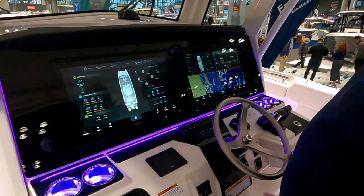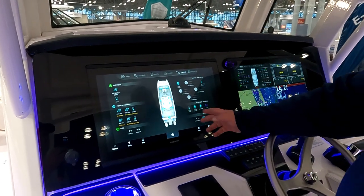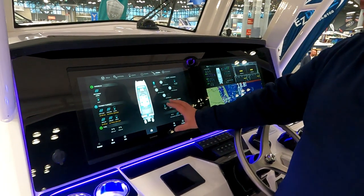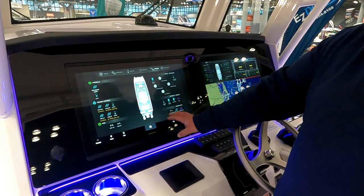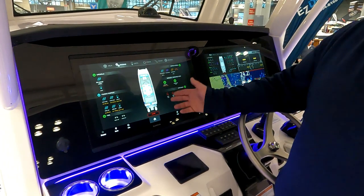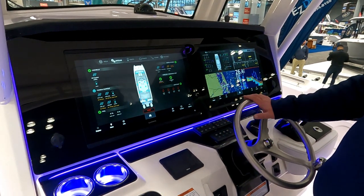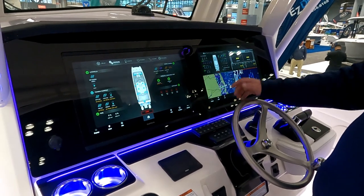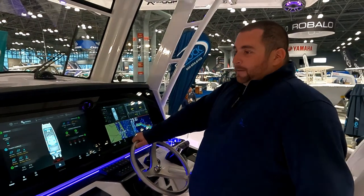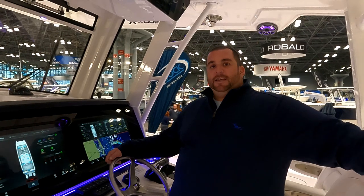The boat is equipped with dual Garmin units — he believes they're the 22s — which really fill up that space. These boats all come standard with digital switching, so you can control everything through the Garmin. There are also backup regular switches that control all systems on board. The boat is offered with either an inverter or a generator, so it does have heat and air conditioning as an option. It also comes with two Sea Keepers as an option.